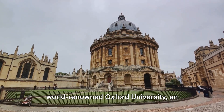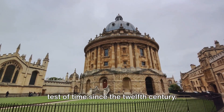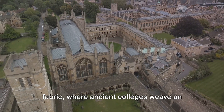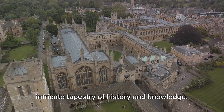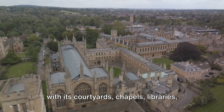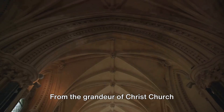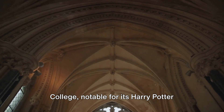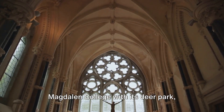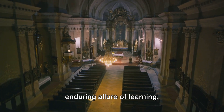Our next stop is the city of Dreaming Spires, Oxford. This enchanting city is home to the world-renowned Oxford University, an educational powerhouse that has stood the test of time since the 12th century. Its influence is seen in the city's fabric, where ancient colleges weave an intricate tapestry of history and knowledge. Each college is a universe in itself, with its courtyards, chapels, libraries and even pubs. From the grandeur of Christchurch College, notable for its Harry Potter filming locations, to the quaint charm of Magdalene College with its Deer Park, Oxford University is a testament to the enduring allure of learning.